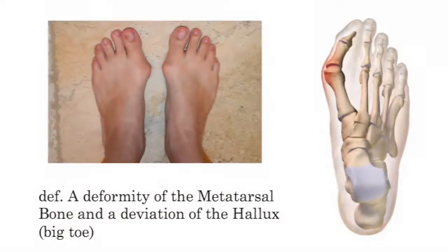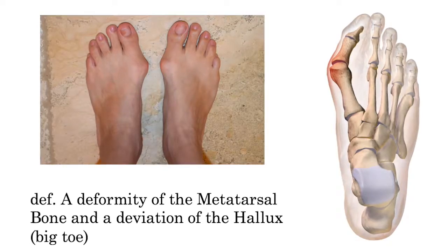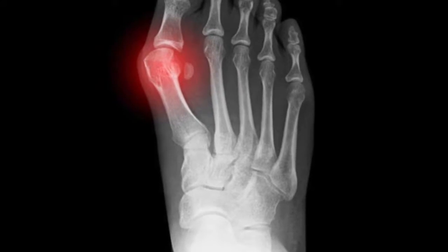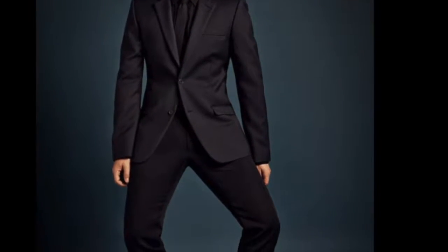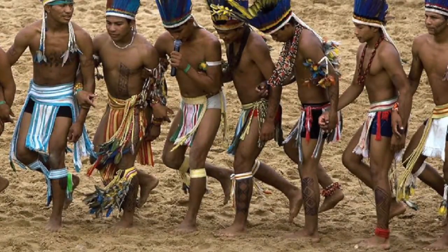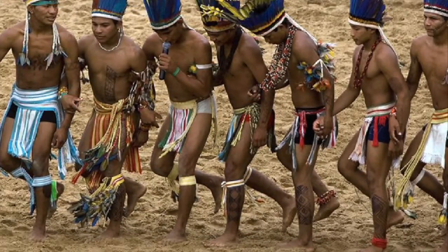Let's start with the basics. What is a bunion? Also referred to as hallux valgus, a bunion is technically considered a deformity of the metatarsal bone and a deviation of the big toe. The bump itself is swollen tissue or an enlarged bony prominence, which occurs at the side and base of the big toe. While the causes of bunions are controversial, it is generally agreed on that wearing tight or pointy shoes aggravates the condition. In fact, surveys of cultures that do not wear shoes reveal that these groups never develop bunions at all.